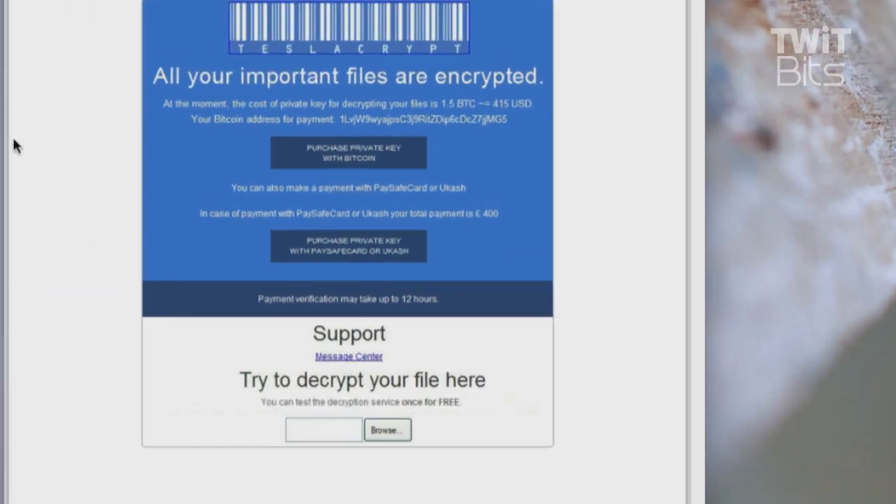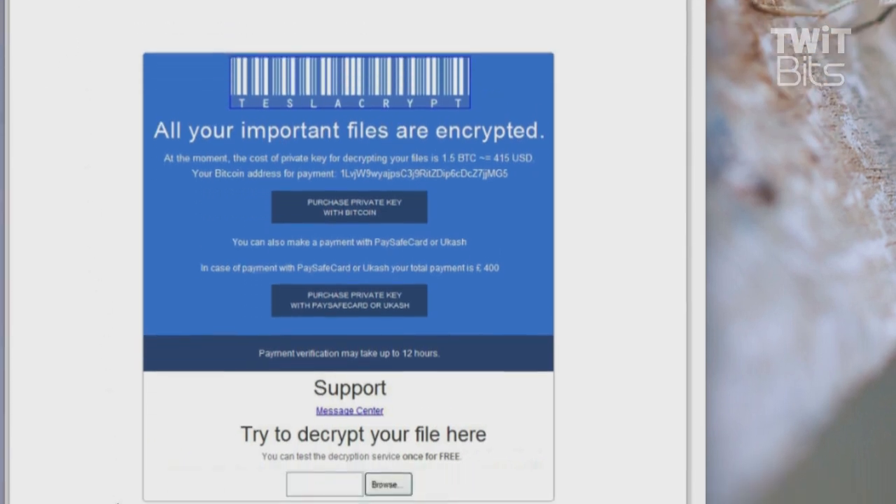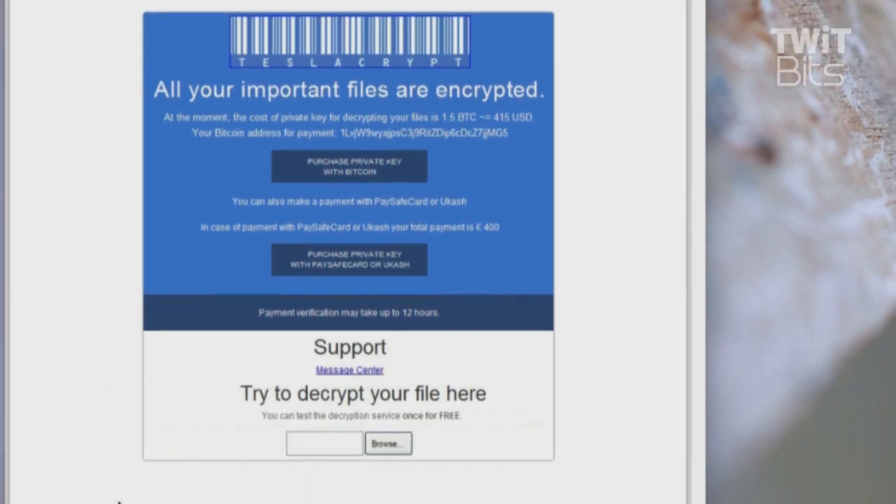What I love is just how cheeky this thing is. It says, 'All your important files are encrypted.' Very clean-looking text. Your Bitcoin address for payment is listed, and the cost for the private key for decrypting your files will be 1.5 BTC — and they handily convert it into U.S. dollars. It's about $415 U.S. dollars at this point in March.